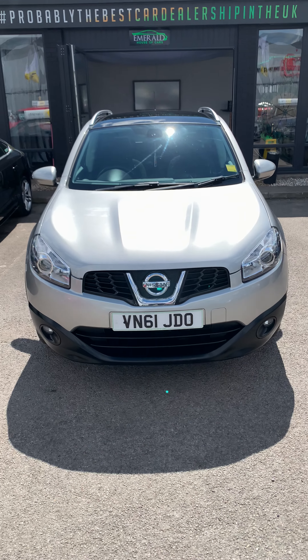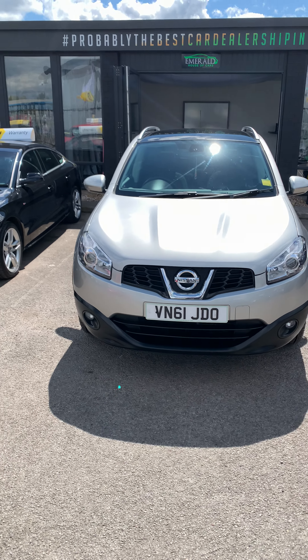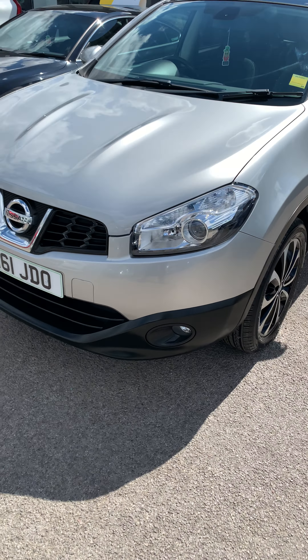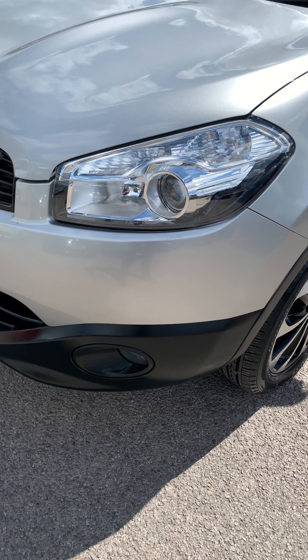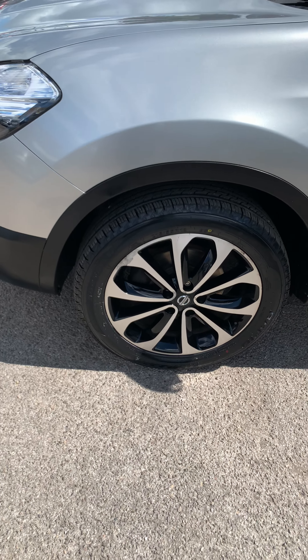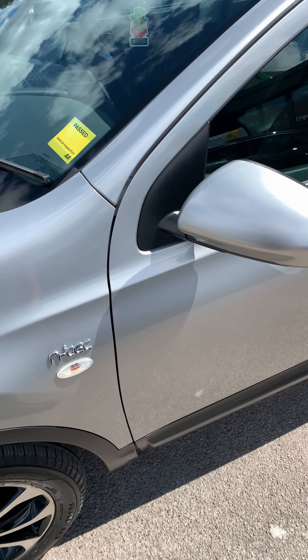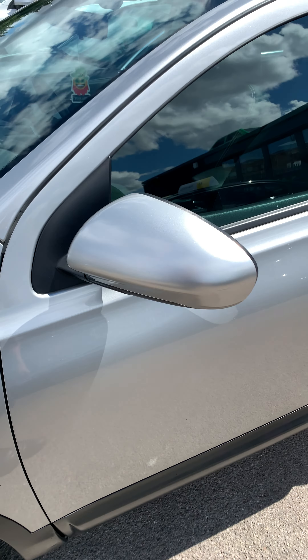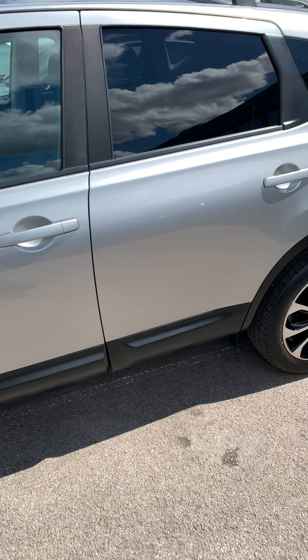Qashqai Edtec 2011 in silver. At the front you've got your automatic headlights, 18 inch alloy wheels. This one has passed its air inspection. Privacy glass at the back.